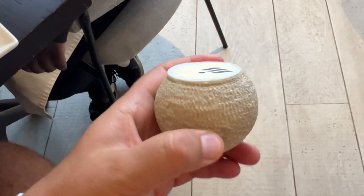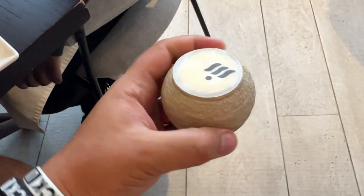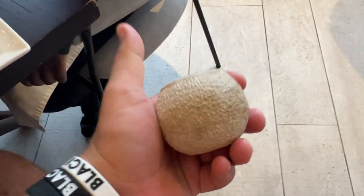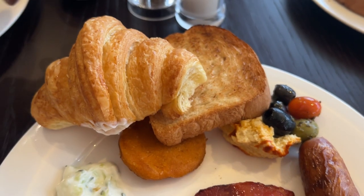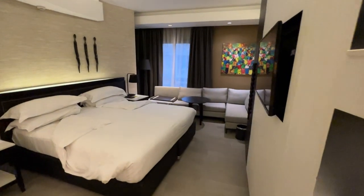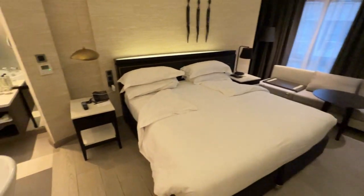Guys, in case you didn't know, the Tribe logo is like a shot put ball. All right, let's have a look at my room — this is a deluxe room. Similar to a European hotel, it's small.